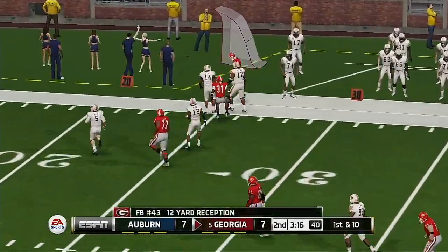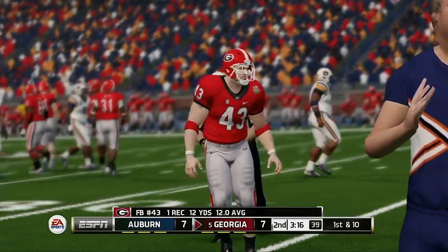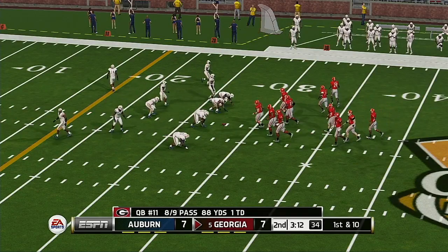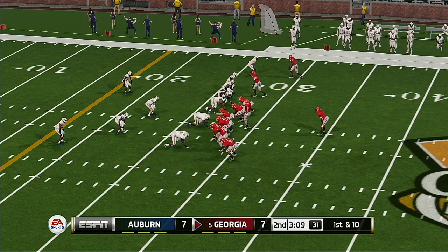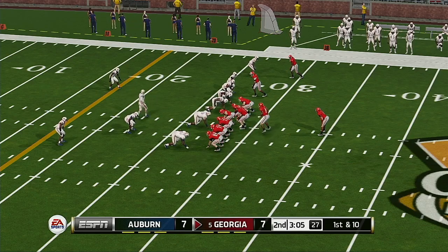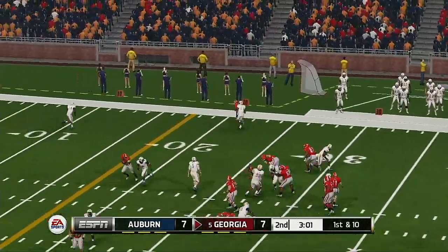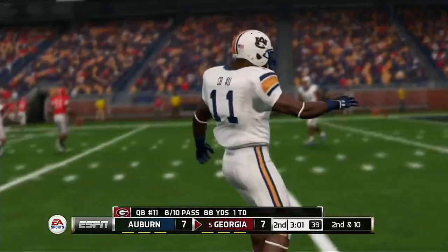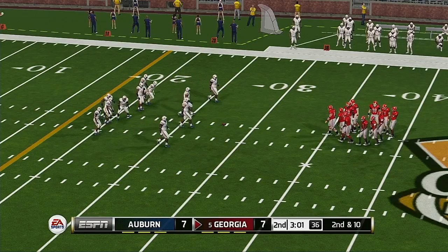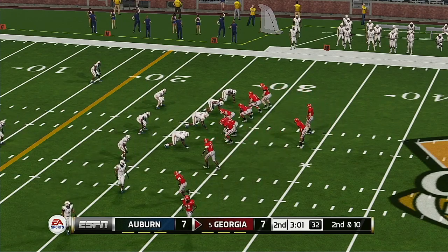Pullback makes the catch for the first down and they push him out at the 28-yard line. He just gets rid of it — even though they didn't sack him, the pressure was still enough to force a bad pass. If you can get in there and disrupt the pocket, the quarterback is going to have a tougher time getting the ball to his playmakers.